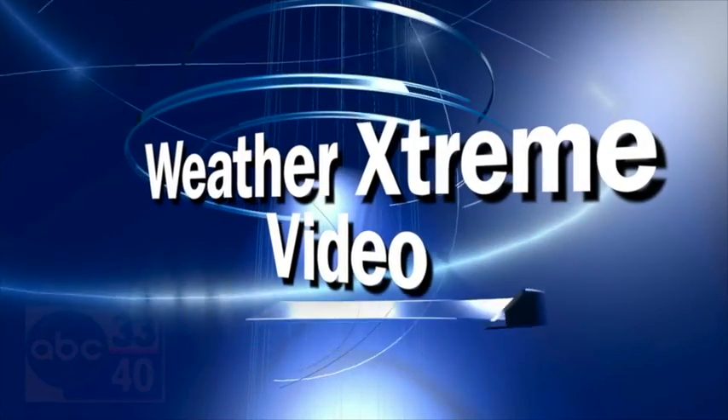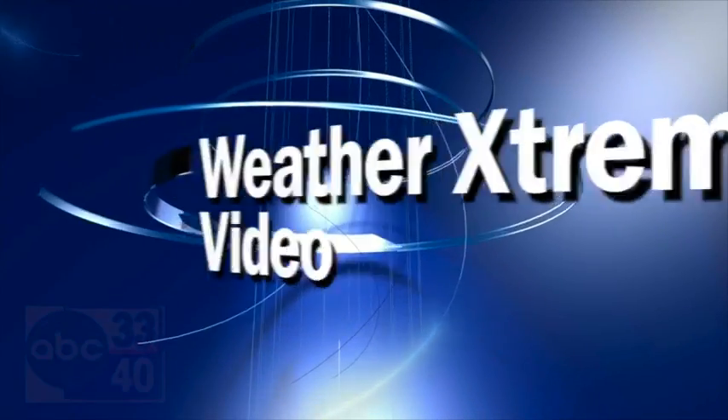This is the afternoon edition of the Weather Extreme video for Wednesday, the 11th of January. I'm James Spann. Turning cold in coming days, and by golly, we might see a few snowflakes over North Alabama tomorrow afternoon. How about that?